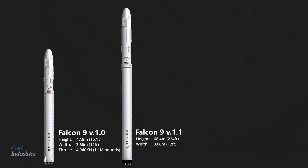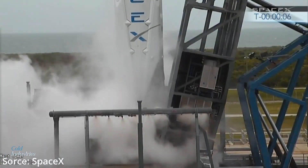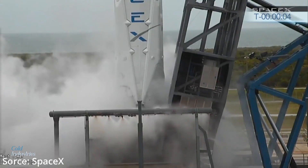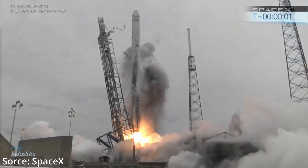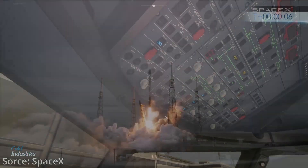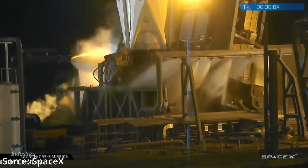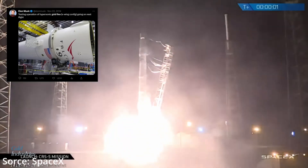The upgraded version 1.1 is taller at 68.4 meters or 224 feet, and more powerful with a new Merlin 1D engine producing 5,880 kilonewtons or 1.3 million pounds of thrust. SpaceX's CRS-3 flight, which launched on April 18, 2014, was the first Falcon 9 to get landing legs, and most people laughed at the idea of SpaceX trying to land a rocket. CRS-5, which launched on January 10, 2015, had the first appearance of the grid fins, which helped SpaceX maneuver and slow down the rocket at supersonic speed.